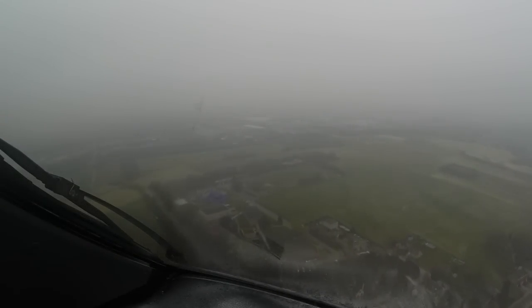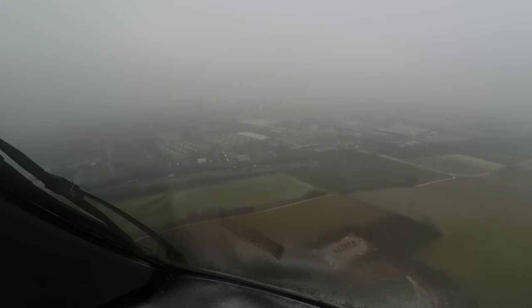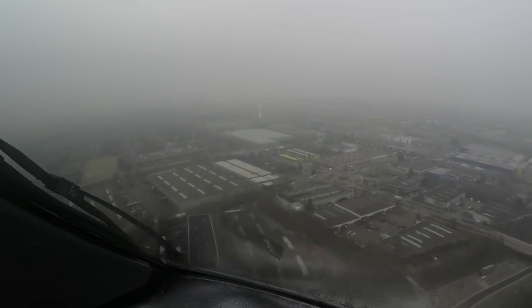VT108 speed altitude visual, checked. QT108, wind 070 degrees 10 knots, runway 01, cleared for left. VT101, VT108, and VT103 cleared for takeoff, cleared for takeoff.